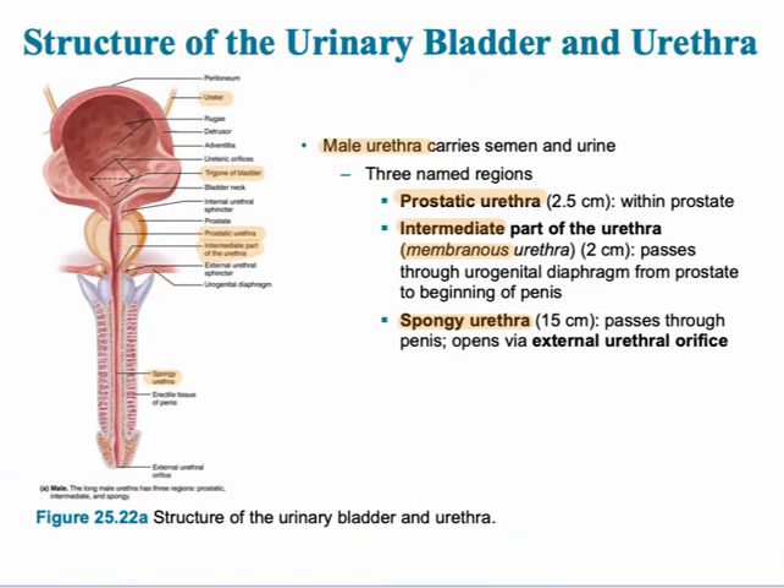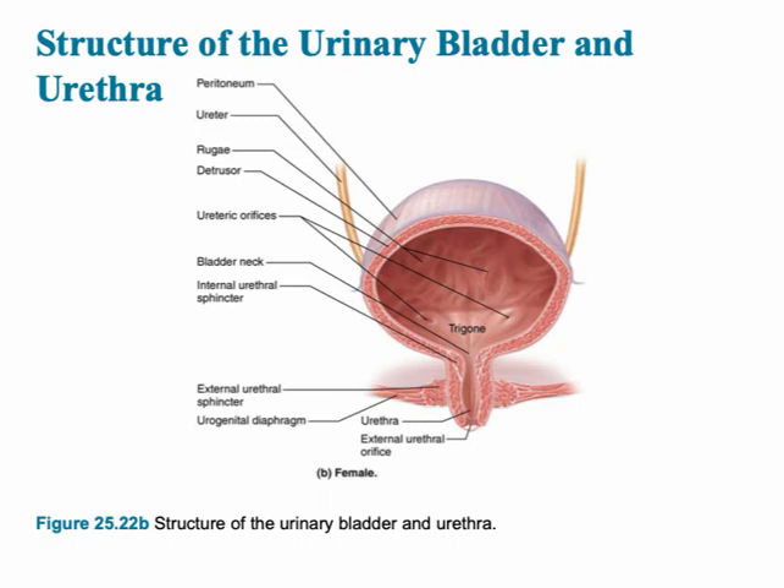The next slide shows the structure of the urinary bladder. This includes the rugae, the detrusor muscle — which is a composition of three layers of smooth muscle — and the ureteric orifices, the openings for the two ureters leading from the kidney into the bladder. Also shown are the internal urethral sphincter, which is involuntary, and the external urethral sphincter, which is voluntary.